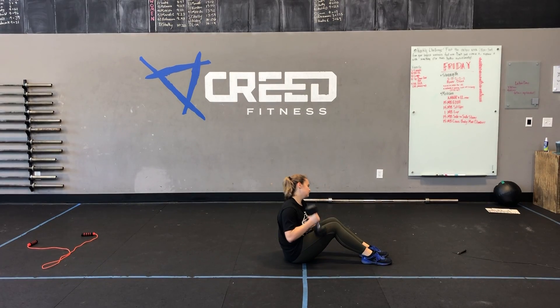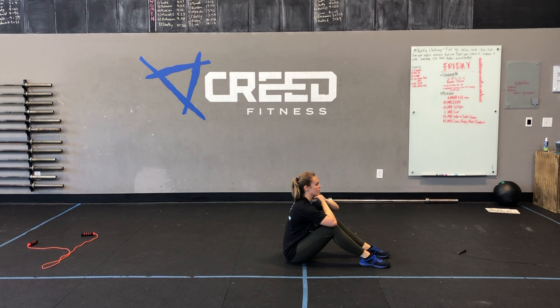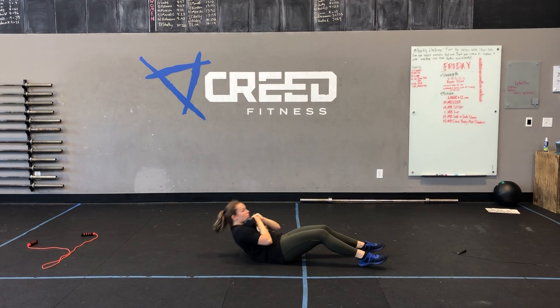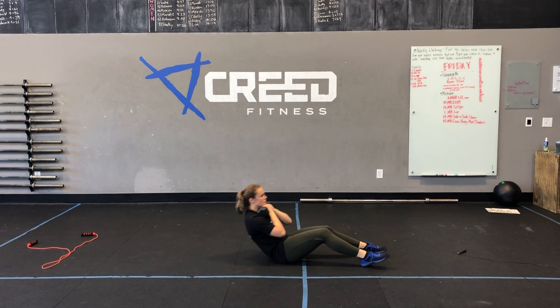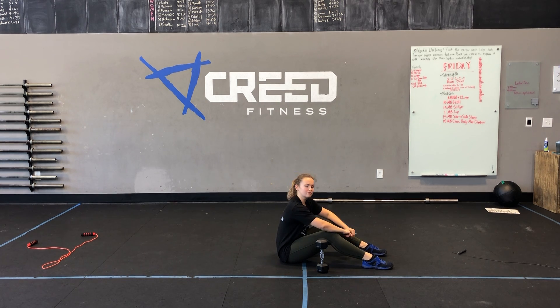Minute four is weighted sit-ups. We'll place that dumbbell right across our chest. Make sure we're not creating any momentum — keep those elbows tucked into our ribs, and challenge ourselves with around 10 to 20 pounds on that dumbbell, trying to go for a full 45 seconds. And that is our workout, Creed. Have a great day.